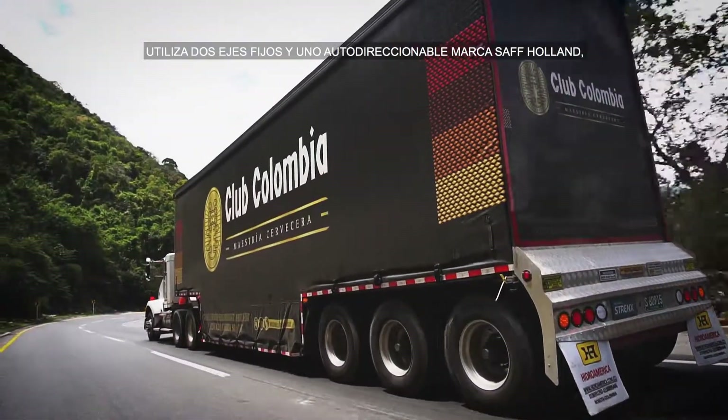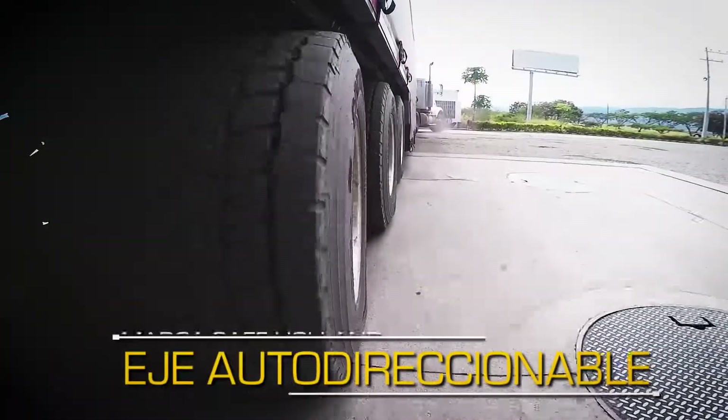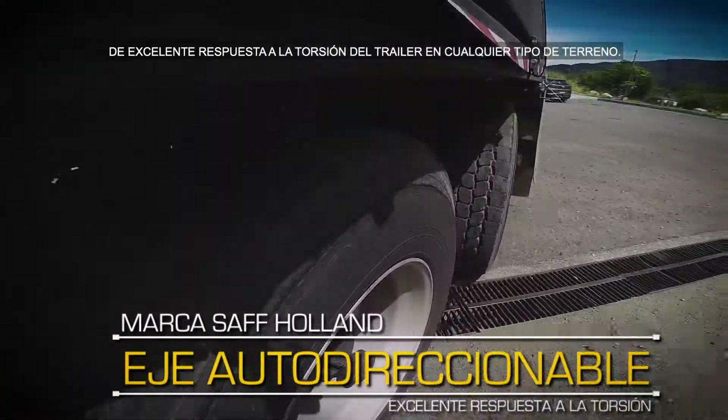Utiliza dos ejes fijos y uno autodireccional marca SAF Holland, de excelente respuesta a la torsión del trailer en cualquier tipo de terreno.